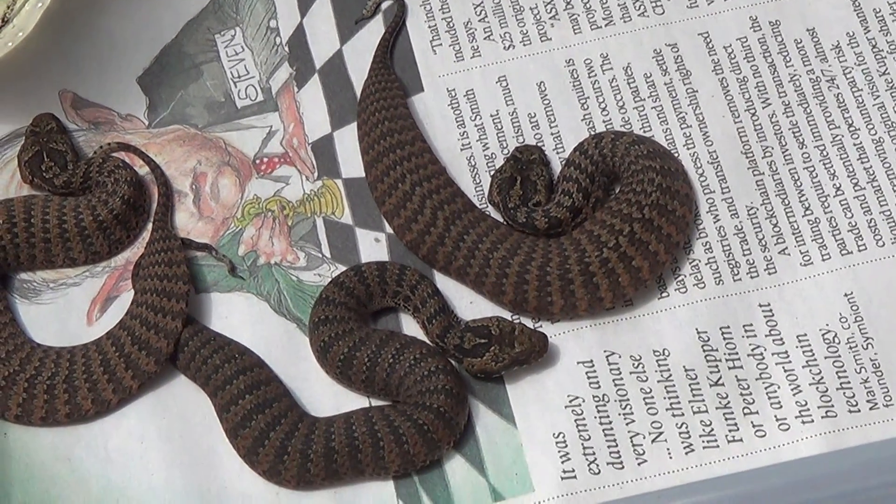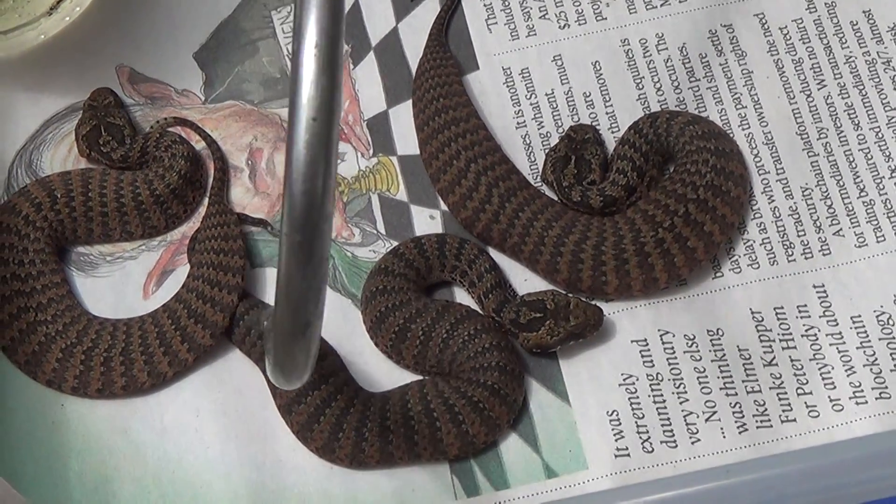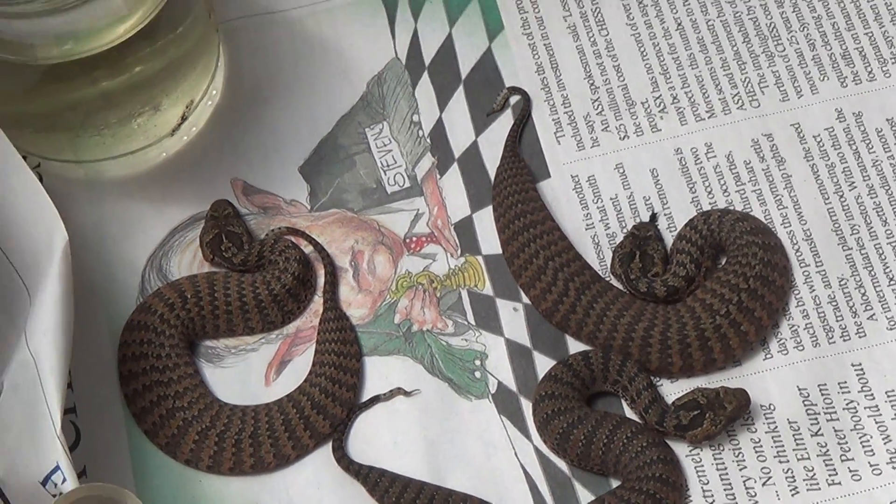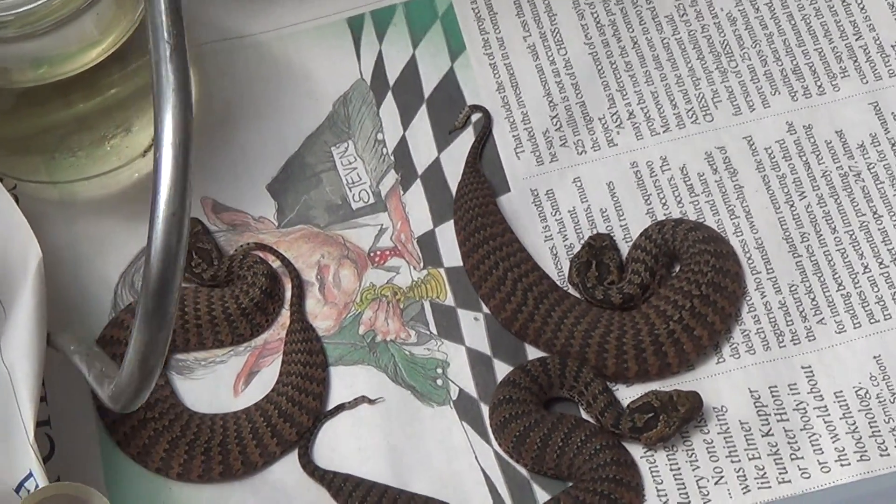Well there you have it — beautiful little common death adders. They originate from the Dajara area in Queensland. Make sure you like and subscribe and we'll see you next time.